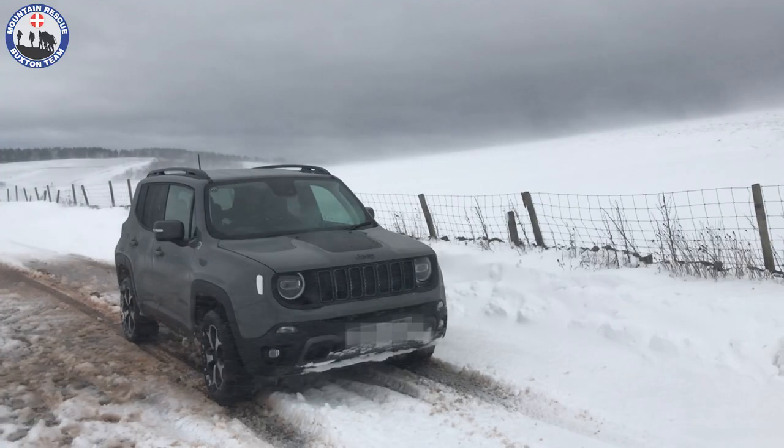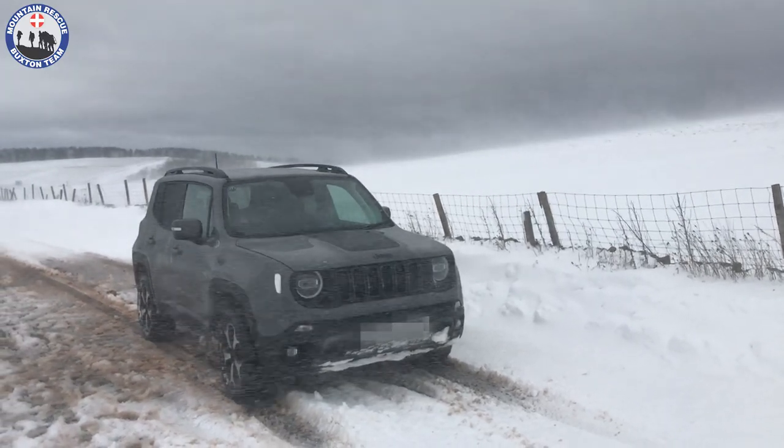Hi, my name is Darren. I'm an operational team member of Buxton Mountain Rescue, and today I just want to share some tips with you that you might want to consider when driving through winter conditions.